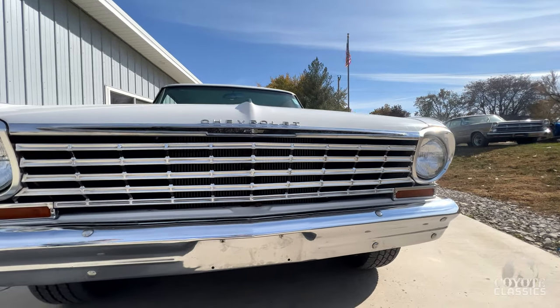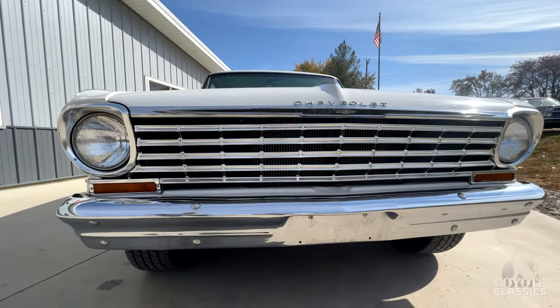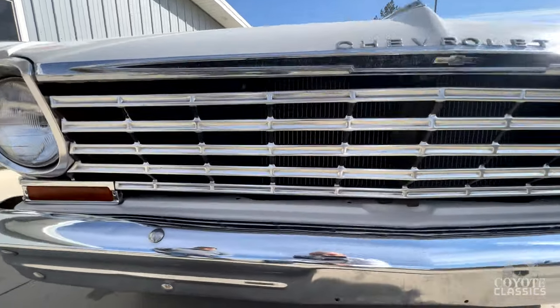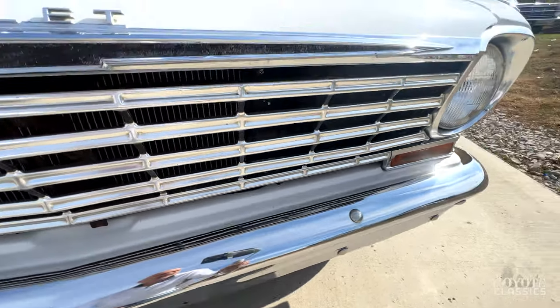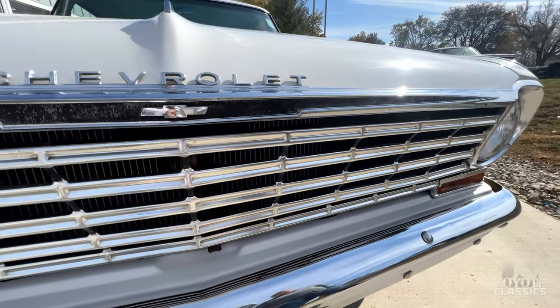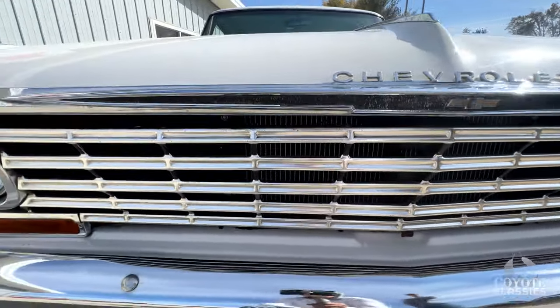The grille, the front bumper, and all the bright work up here definitely is original and it's showing its age. It's got some little scuffs and stuff if you look up close on the bumpers and the grille. It's got a little oxidation, but all in all, for a 50-year-old car, it looks awesome.